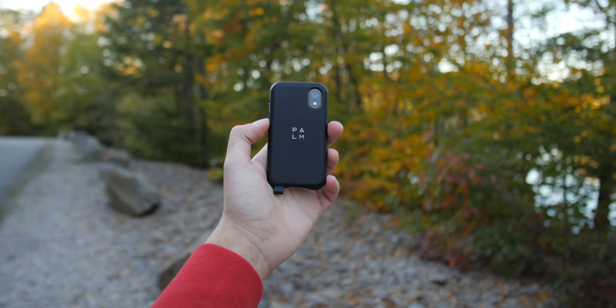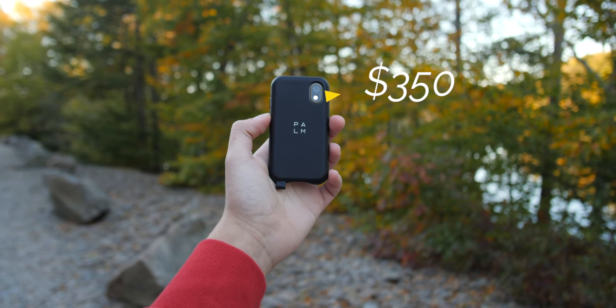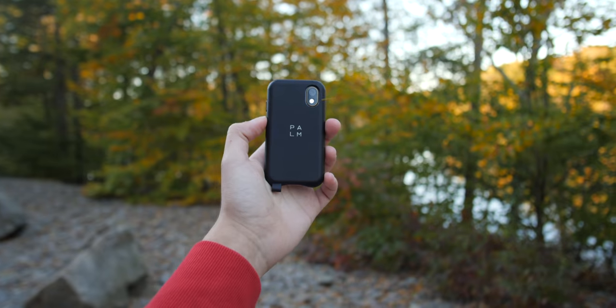That brings us to the price, and here is where it gets a little confusing. At first, the Palm was marketed as a phone companion and was only offered on Verizon — the idea was that you would use Verizon's number share to use both phones with the same number. But now they also offer an unlocked version, which means it's more of a small replacement. At launch, the Palm was priced at $350, and while it still is on their website, on Amazon you can grab one for around $90. At $350, this is way too steep — at that price you could easily get a Pixel 3a, which would give you a far better experience. But at $90, the appeal is much stronger, and if you're really looking for that minimalistic lifestyle, then the $90 might be worth it for you.